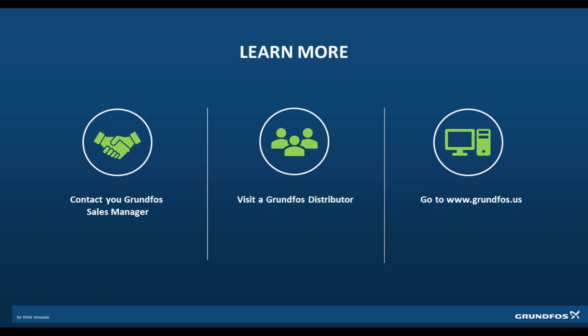If you have any further questions, please feel free to contact your sales manager or distributor. You can also find more information at Grundfos.us. For any technical questions or troubleshooting you may need assistance with, feel free to contact us at the Grundfos Groundwater Contractor Hotline. We can be reached at 1-844-824-8953 or at our email address, gwhotline@Grundfos.com. Thank you for attending this presentation, and I hope you enjoy the remainder of your day.